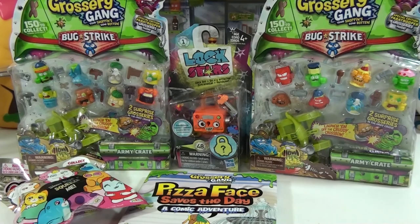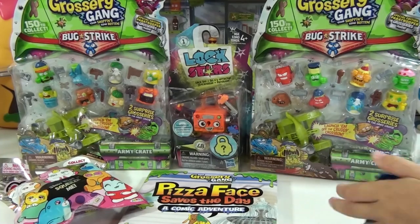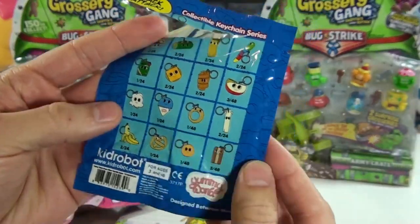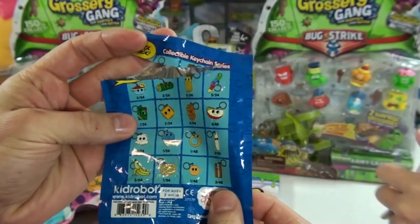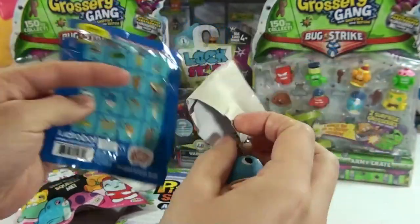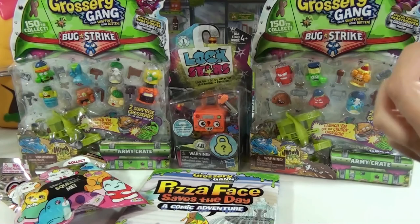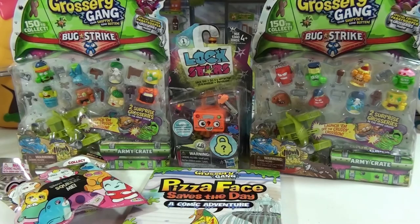What do you want to open up first, buddy? Let's do the Yummy World first. I don't think the cheese ball's in there — the cheese ball's the hard one to get. It's one of 48. We got the onion ring last time, but there's lots of other cool ones. Which one did you get? We got the ice cream cone — I think it's a snow cone. It's one of 24. That's kind of rare. Where do you want to put that? I'll put it on my suitcase. That sounds good.